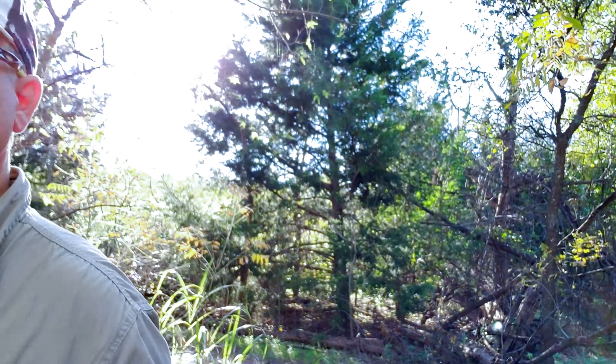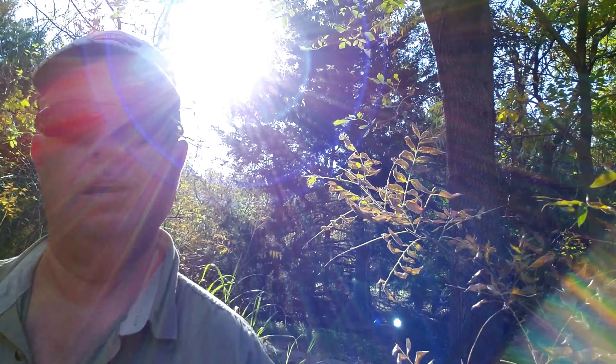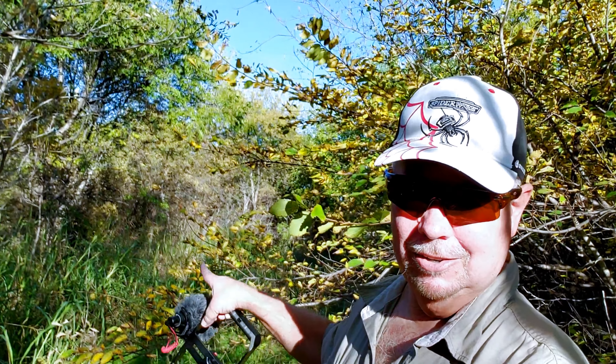So, how are y'all enjoying this? Y'all like this kind of thing? I do. Let me turn around so I can talk to you. Doesn't look like a very good trail — let's turn and go back this other way. Y'all let me know in the comments if you like this sort of thing. I'll try to do more of them in other places.